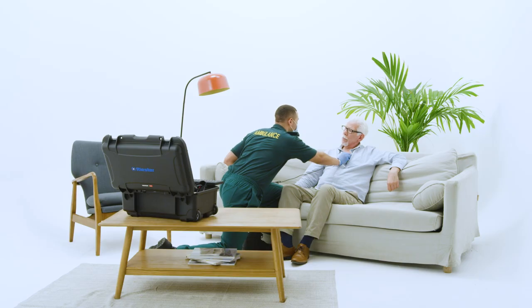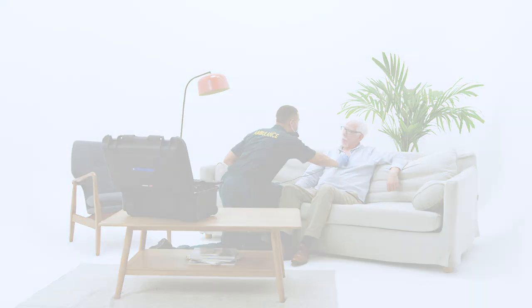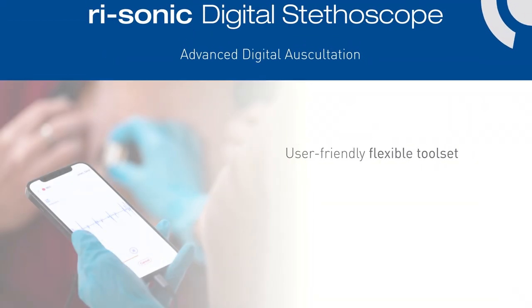Talk to your ReSto representative about the ReSonic electronic stethoscope and our range of telemedicine ready products today.